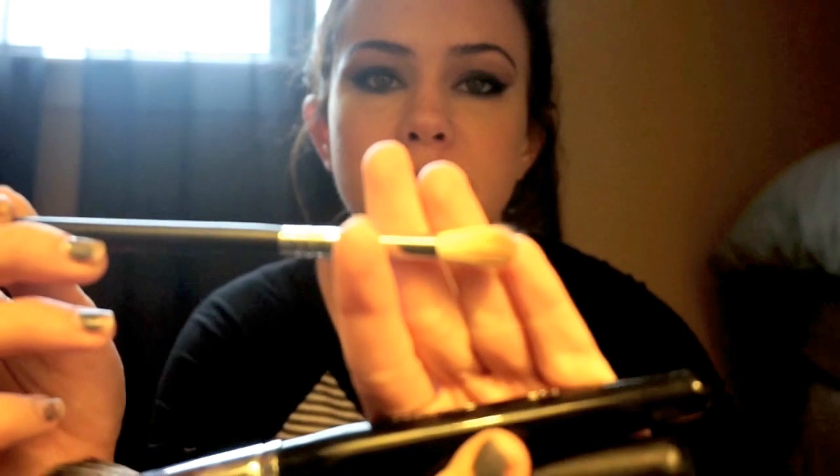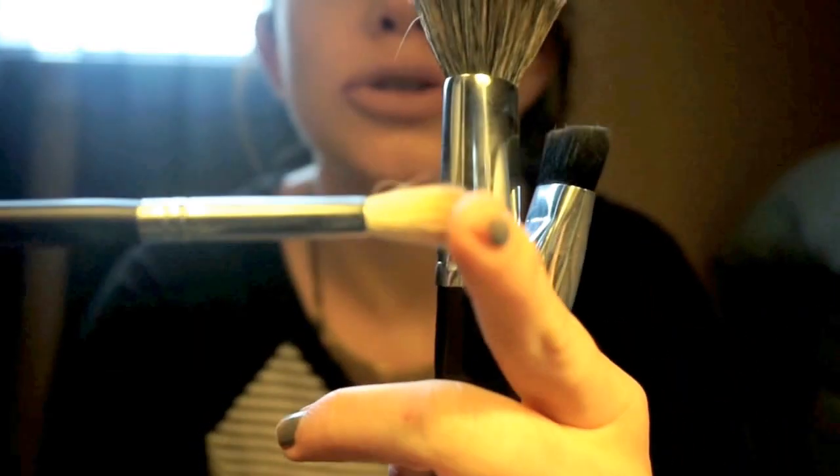The next one by Morphe is the M441. It's like a tapered, stiffer version of the Sigma E25 — it fits right into your eye. It's tapered at the end, a little bit stiffer, but also really fluffy and easy to get into the crease and blend any eyeshadow. You can be really precise with it but also very blendable.